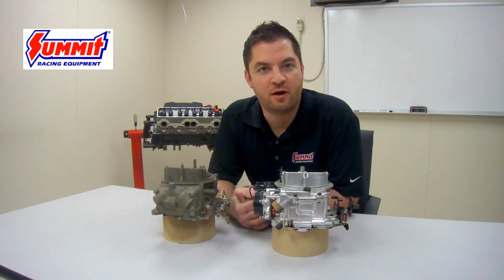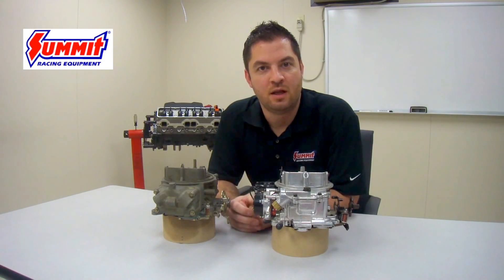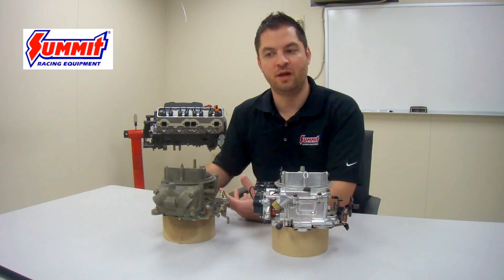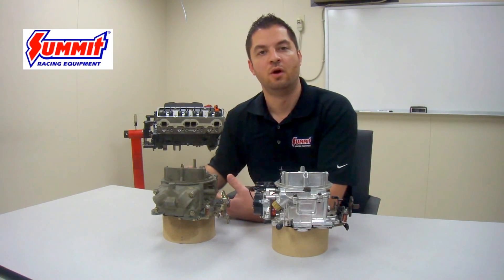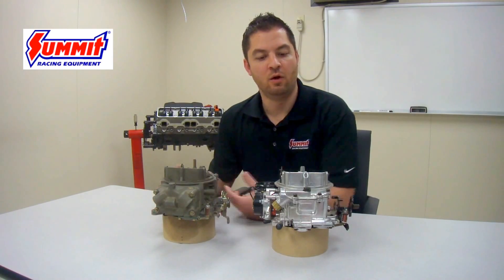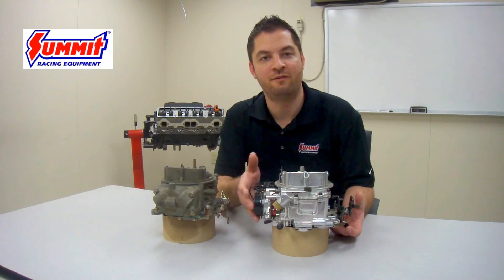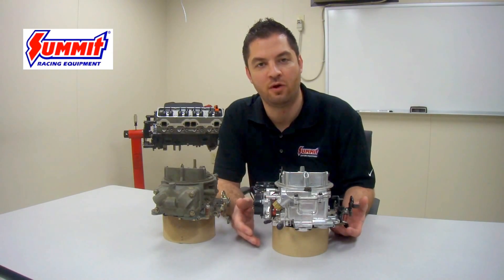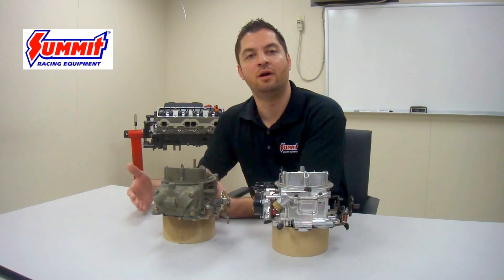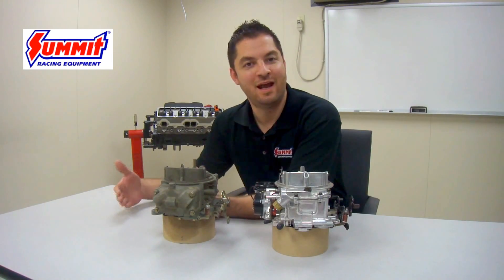So what is CFM rating? CFM stands for cubic feet per minute. When you hear CFM, you might automatically assume that this is relating to fuel supply — well, that's only part of the equation. When we look at the CFM rating of a carburetor, we're talking about cubic feet per minute of air and fuel passing through the carburetor. The higher the number, the more ability this carburetor has to supply air and fuel to that engine.